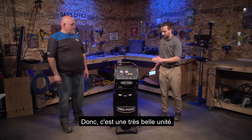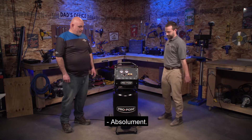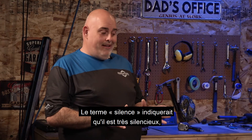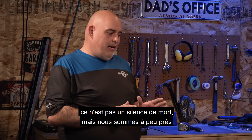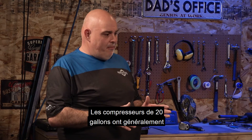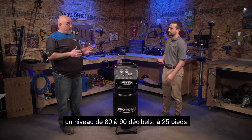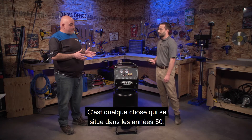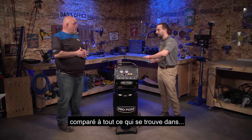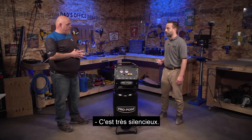So it is a very nice unit. Derek, can you just walk us through exactly what we're looking at here? Well, the term 'silent' would indicate that it is very quiet — it's not indeed silent, but we are about half the decibel rating of a common compressor of the same size. 20-gallon compressors usually range in the 80 to 90 decibel rating, rated at 25 feet. This is somewhere in the low 50s. So it's silent compared to everything else — it's pretty quiet, much quieter.